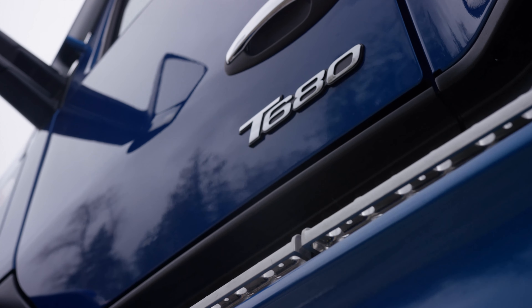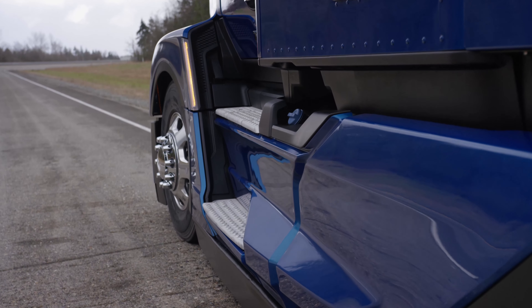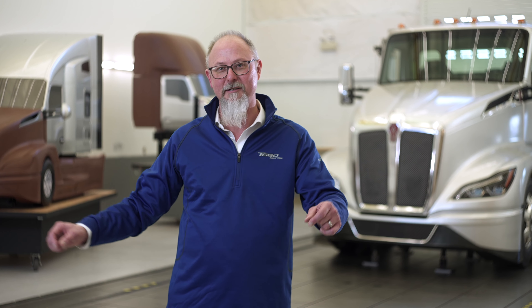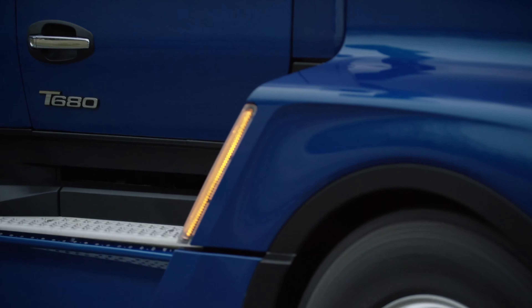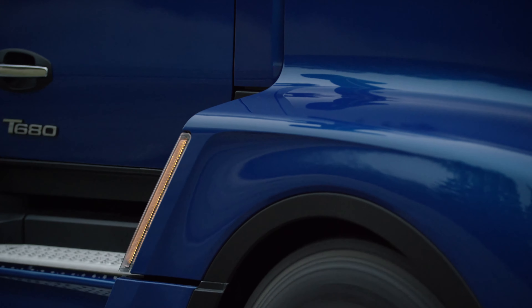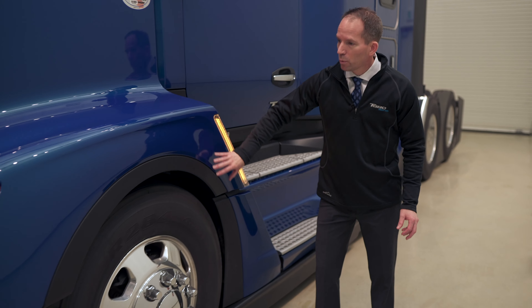The T680 has all-new fairings that allow air to smoothly move down the side of the vehicle, across the tandems, and onto the trailer. The new chassis fairings are so aerodynamic that we no longer have to offer full wheel-to-wheel chassis fairings — we can have a partial that has improved aerodynamics. We've also developed a vent in the back of the fender well that allows air to come from under the engine compartment and come out around the step area, evacuating air out of the underhood and behind the fenders, improving aerodynamics and removing hot air from the engine and radiator.